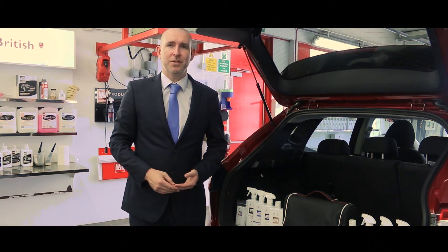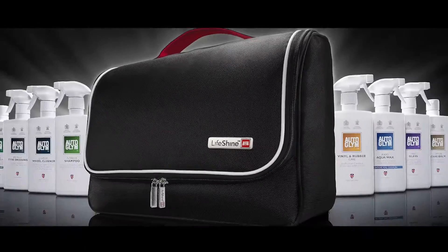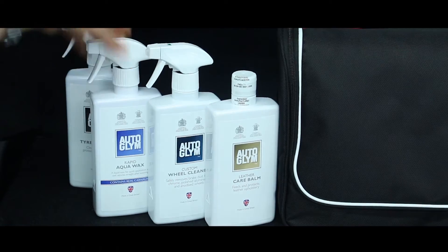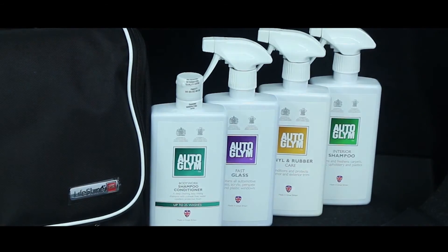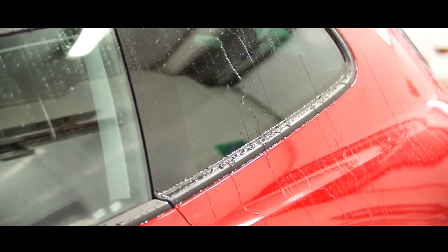As part of your Lifeshine purchase, you'll also receive a complimentary aftercare bag which includes over £100 worth of Autoglim premium retail products. Produced by the experts, this collection of premium Autoglim products gives you everything you need to maintain perfection with ease. Contents can be viewed on the Lifeshine website, Lifeshine.com.